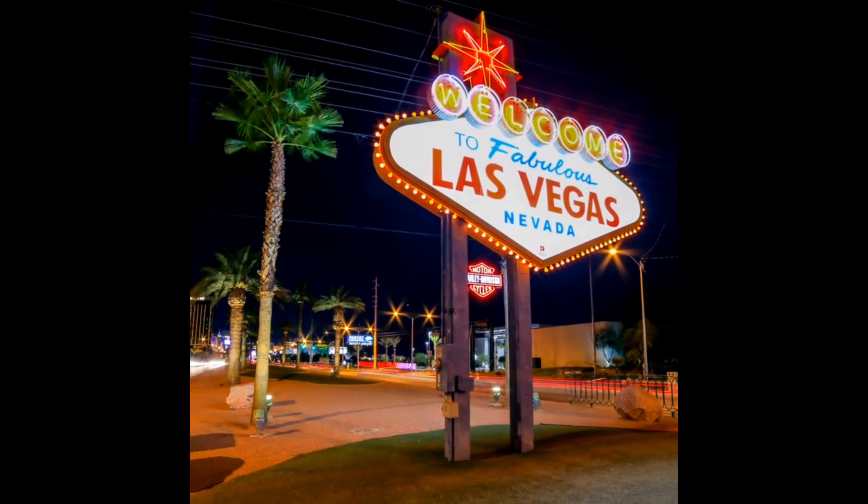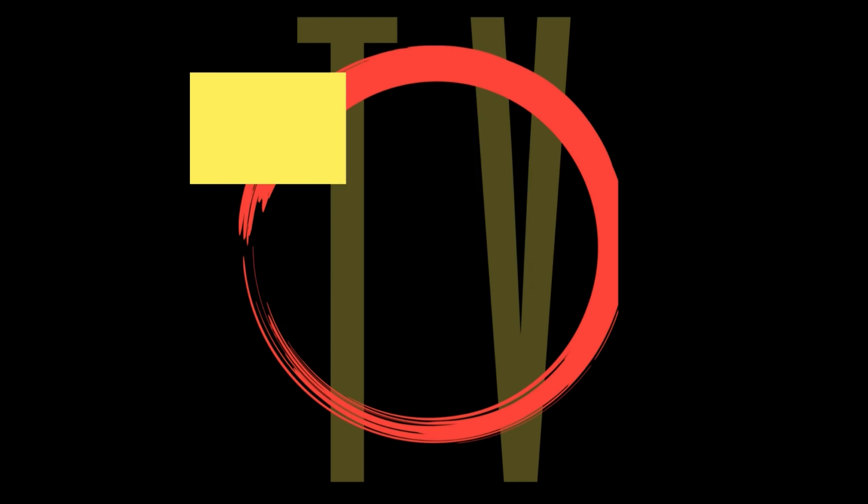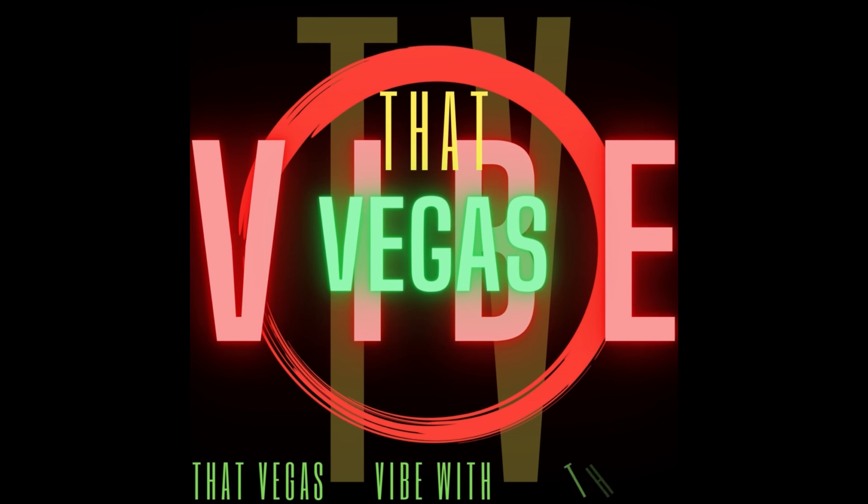Hi again, everybody. We are here at Bellagio today to take a look at the conservatory, because they switch it several times a year and they just recently switched it. Always make sure, guys, when you come to a conservatory, check out the front desk because they do redo the front desk as well to match the theme of the conservatory. So let's go check it out.